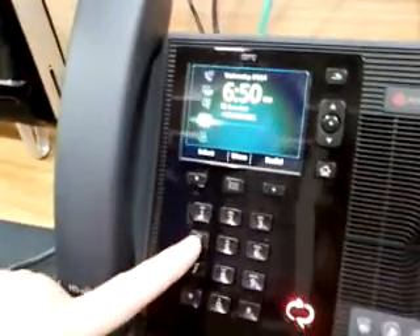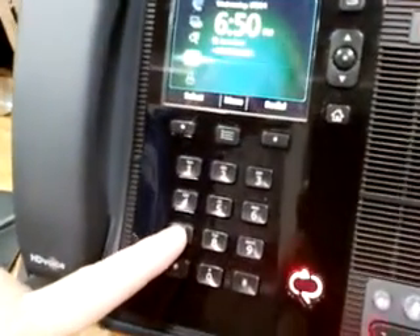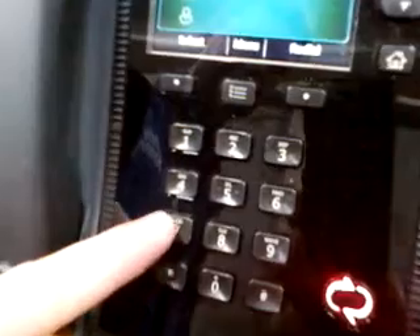We are here at Worldwide Partner Conference just taking a look at the Polycom CX700. This is the new ProCS14 phone. One of the things I noticed — I expected from Polycom we're going to get a good phone, but the buttons on these phones look like a hotel phone button.